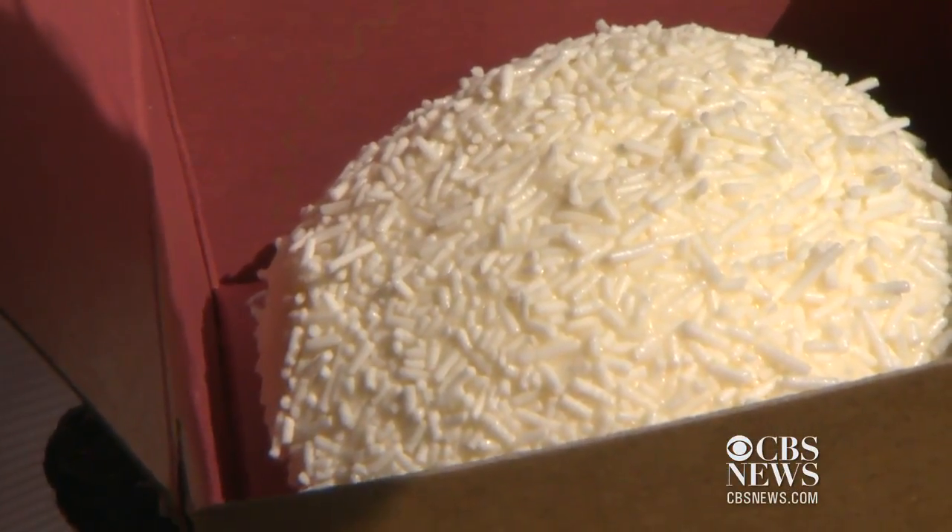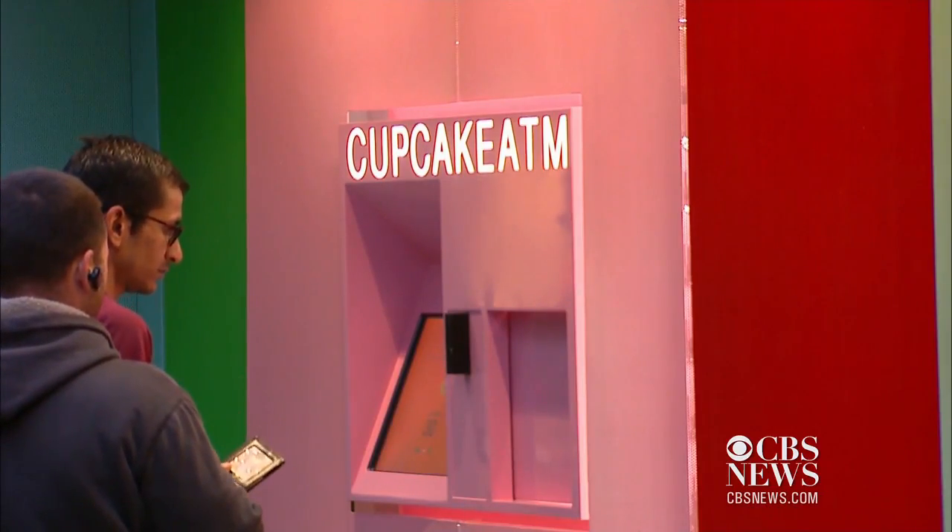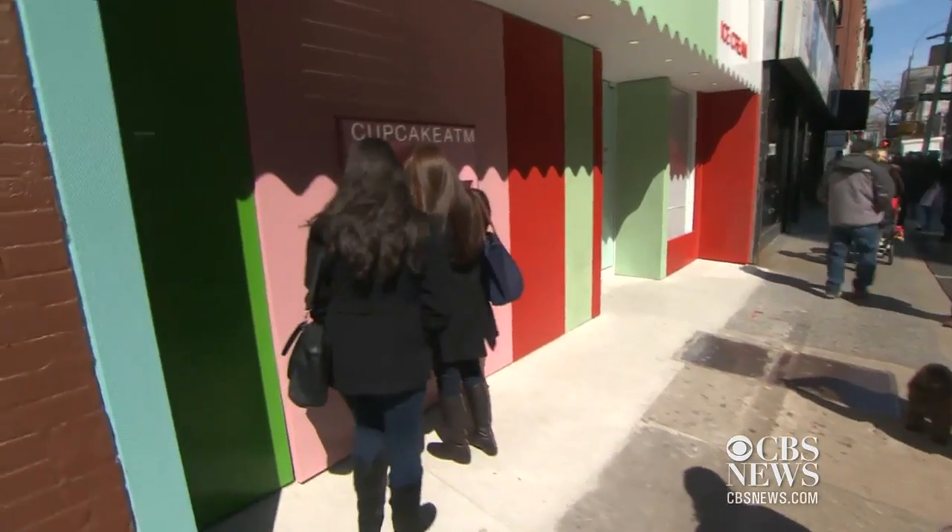I think that it's just a convenience factor. You know, everybody's got places to be. They've got schedules to keep, and no one wants to wait in line ever. Weber works for Sprinkles Cupcakes. The New York City store is one of six nationwide that has a cupcake ATM. Very easy, 24 hours a day. If you need that fix, you can get your fix.